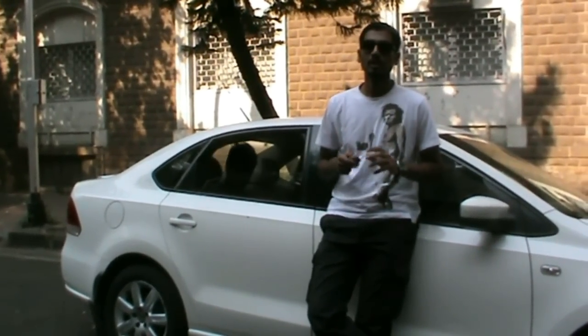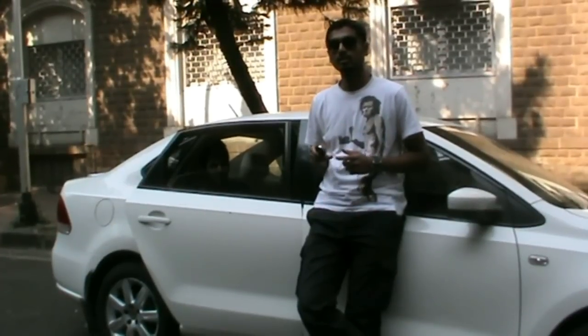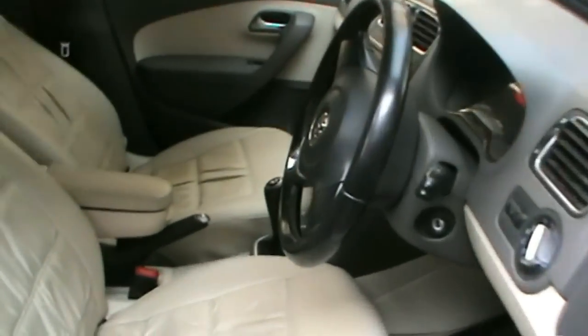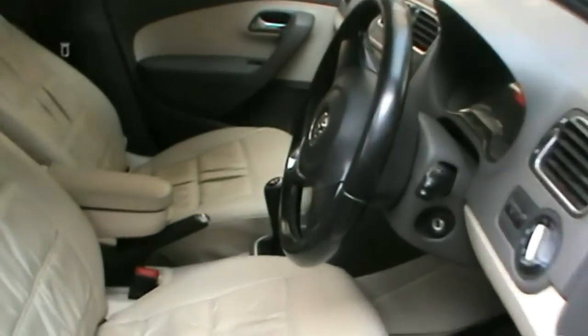Now let's look at the next security feature of the Vento. I've locked my car with a friend sitting inside — when he tries to get out by opening his door, the alarm starts buzzing. If you want somebody seated inside while you're away, make sure you turn off the anti-theft alarm located near the B-pillar at the driver's seat. When the indicator turns orange, the anti-theft alarm is off.